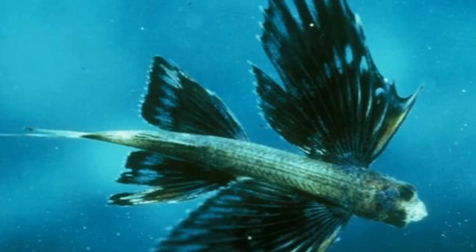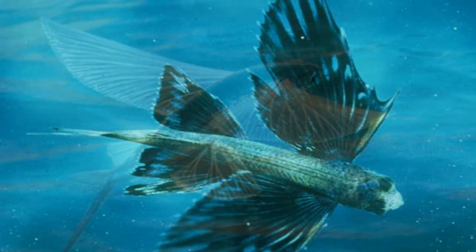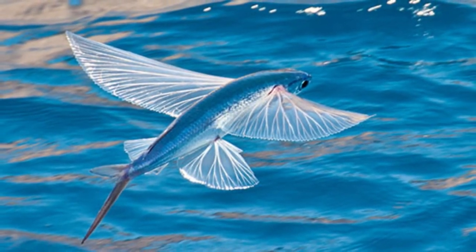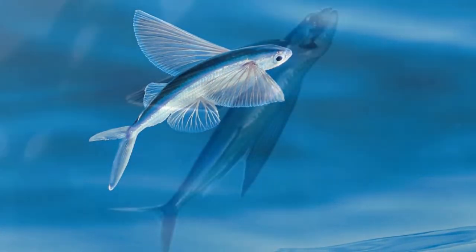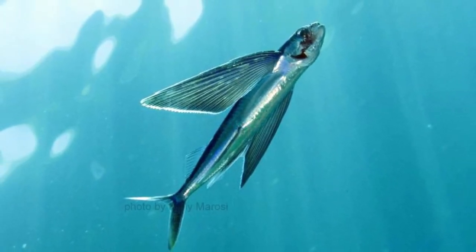While the vast majority of these fish have two wings, some species have up to four — both their pelvic and pectoral fins are shaped into wings. For some unknown reason, these fish also appear to be attracted to sources of light, and fishers will use this knowledge to catch enormous numbers of flying fish at once.